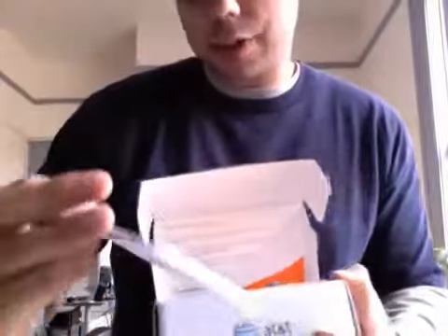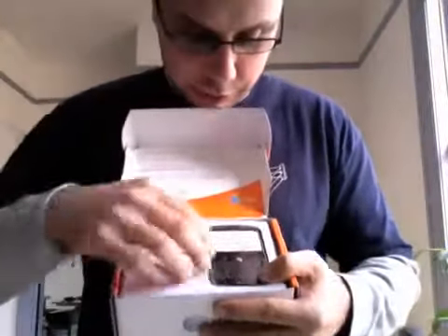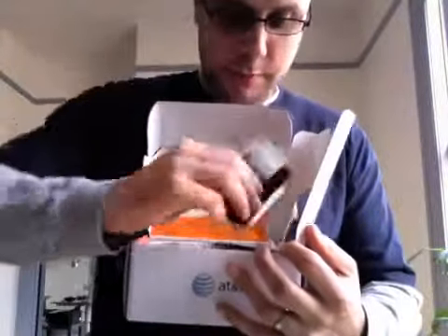Let's take it out of the box. Oh, look at that stuff falling out already. 'We're excited to introduce the high-performance BlackBerry Bold.' HSDPA, 624 MHz processor, GPS, Wi-Fi. Look at all that. Inside, you get the user guide. You get the device itself, which we will get to in a moment.